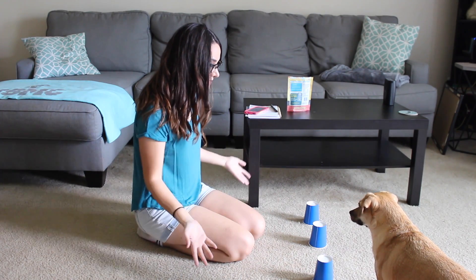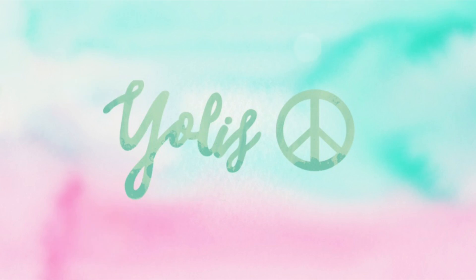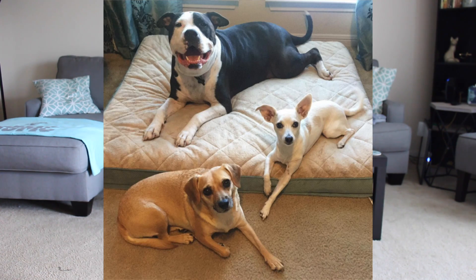Hey guys, welcome to my channel. I'm Yolisse and today I'm going to be testing my dog's IQ. I have three dogs: Luna, Love, and Oso. We're going to see what their IQ level is for dogs. This is just a quiz I found online — I don't know how accurate it is, but it's going to be fun. I'll leave the link to the quiz down in the description box below in case you want to test your dog too. So let's get started.